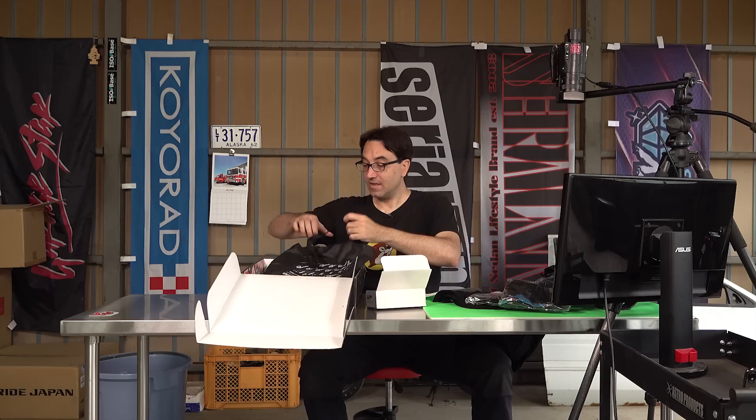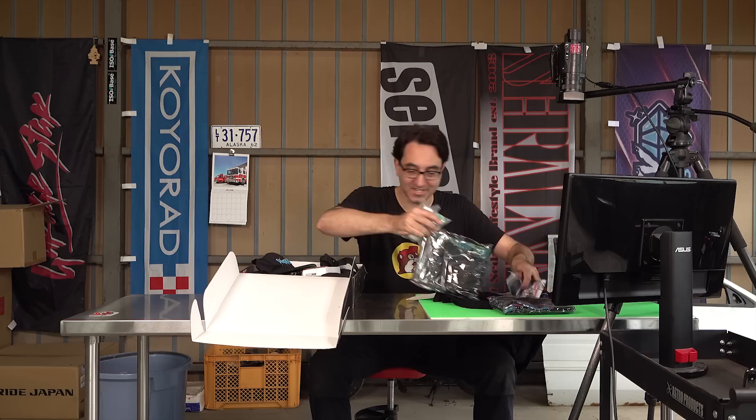Yeah, the Cresta is sitting over there behind the camera. Actually, this is the first time I've used the workshop as like a studio. I can't show you what's over there because it's a secret.